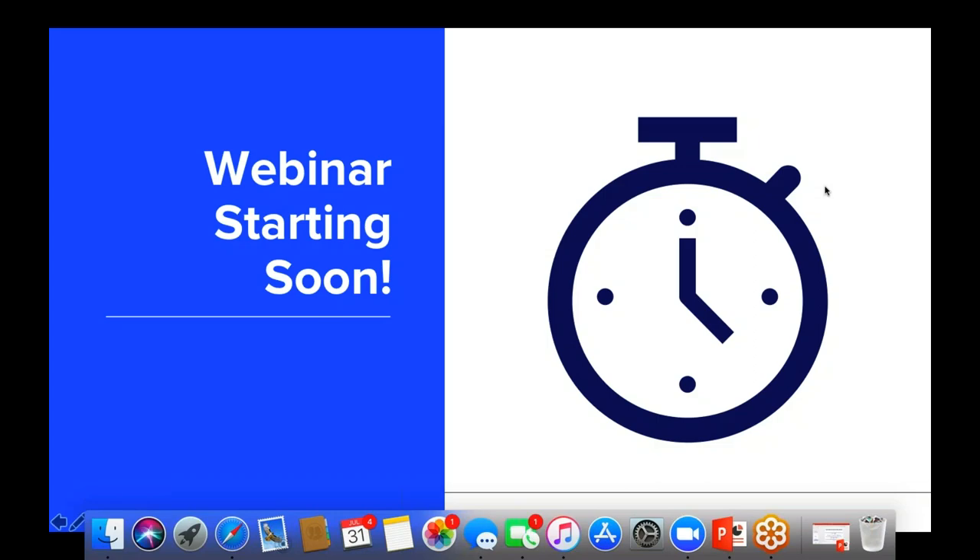Broadcast is now starting. All attendees are in listen-only mode. Hi everyone. We're going to get started in just a minute — we're going to give people another minute or so to join, and then we'll get started shortly. Thank you.